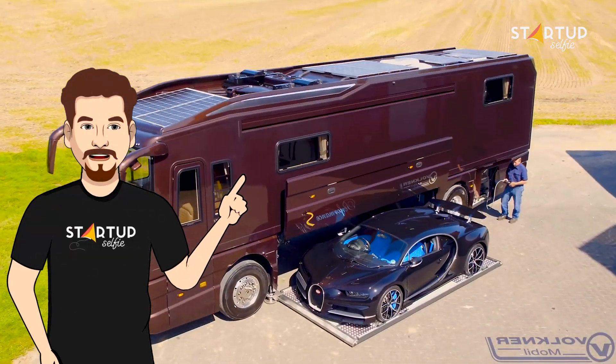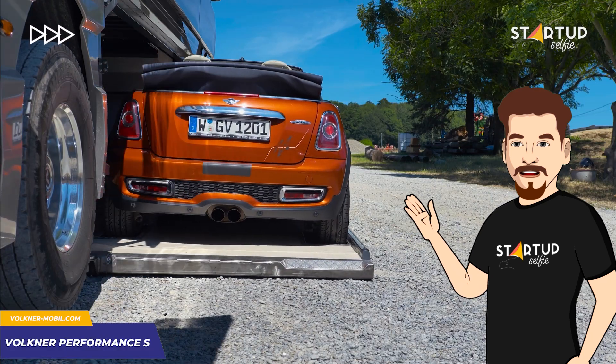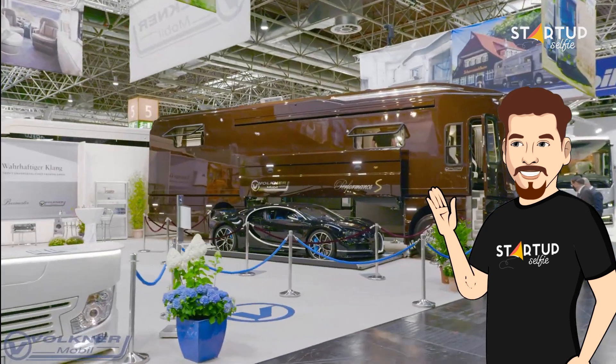This is a luxury motorhome with its own garage. The Volkner Mobil Performance S is a 40-foot masterpiece — a five-star hotel that you can park anywhere.